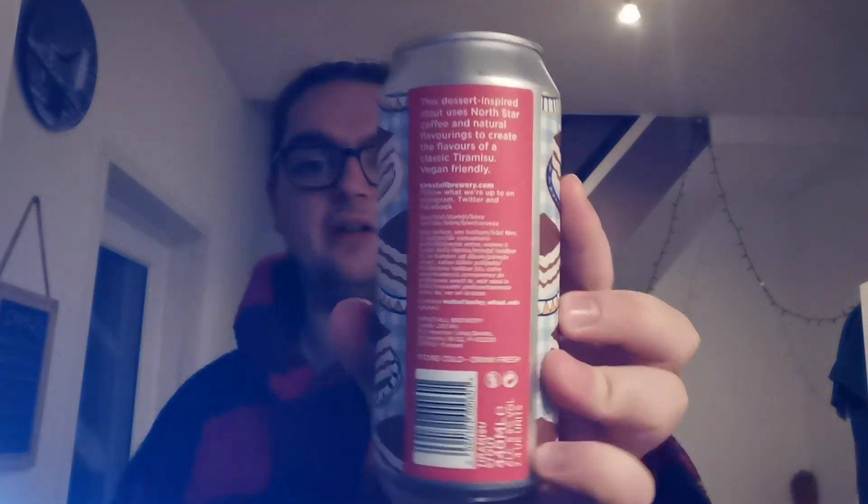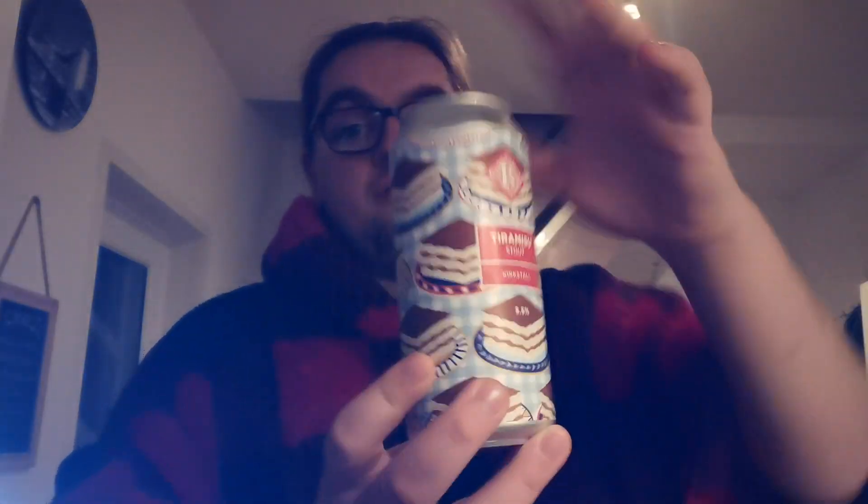The can says: this dessert inspired stout uses North Star coffee and natural flavourings to create the flavours of a classic tiramisu. Vegan friendly. That is all the guff. I quite like the can art — just a bunch of tiramisus. Looks nice. Let's crack it open and see what we got.